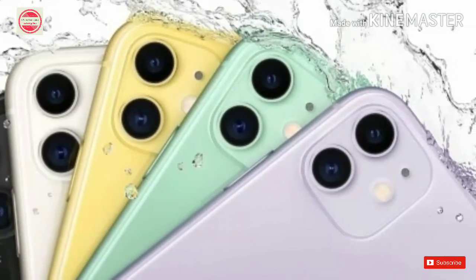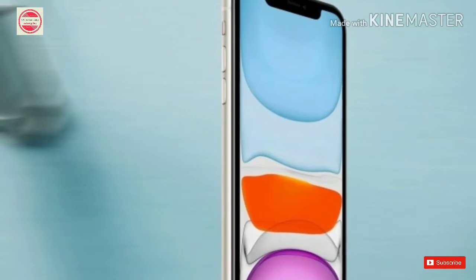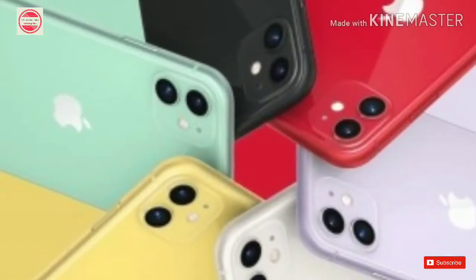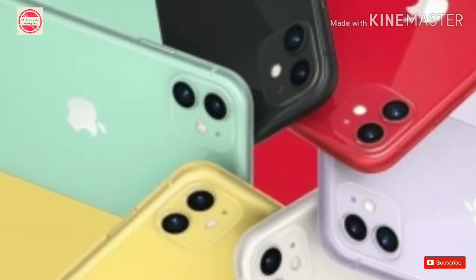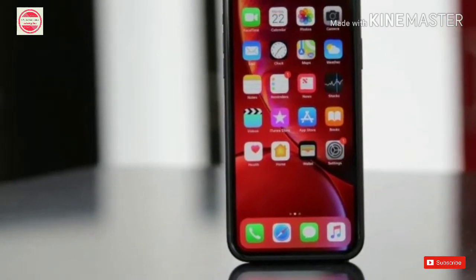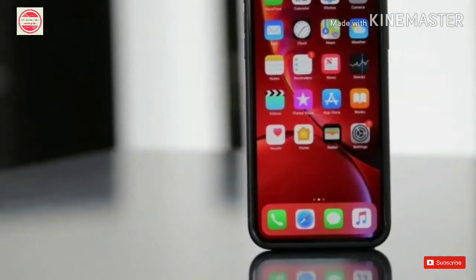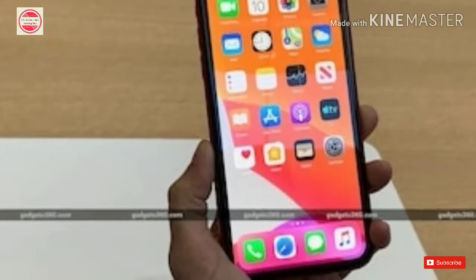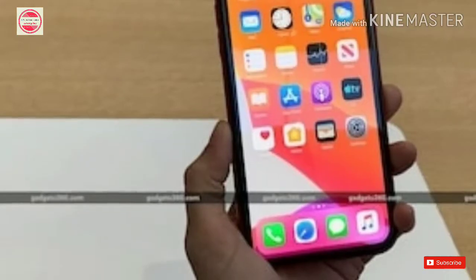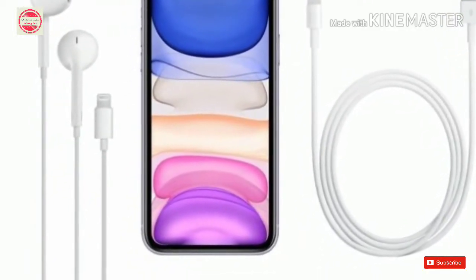Starting with last year's iPhone models, the iPhone XR is now available starting at Rs. 49,900 for the 64GB variant, and the 128GB variant at Rs. 54,900. The iPhone XS 64GB model will be available for Rs. 89,900. The iPhone XS Max 64GB variant is priced at Rs. 91,900, and the older iPhone X will be available for Rs. 91,900.